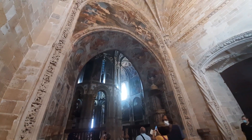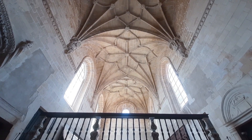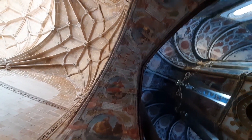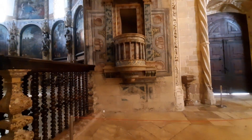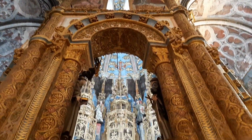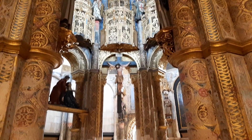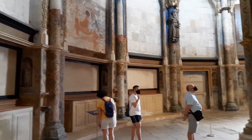Comenzó construyéndose en estilo románico y se finalizó en estilo gótico. Estos frescos tan impresionantes son obra de Domingo Vieira y Simao de Abreu. La charola, junto con el propio castillo, es la parte más antigua de todo el recinto. Tiene una planta de 16 lados e imita al Santo Sepulcro de Jerusalén. Tiene influencia bizantina. La riqueza decorativa refleja el poder que llegó a tener la Orden del Temple en Portugal.